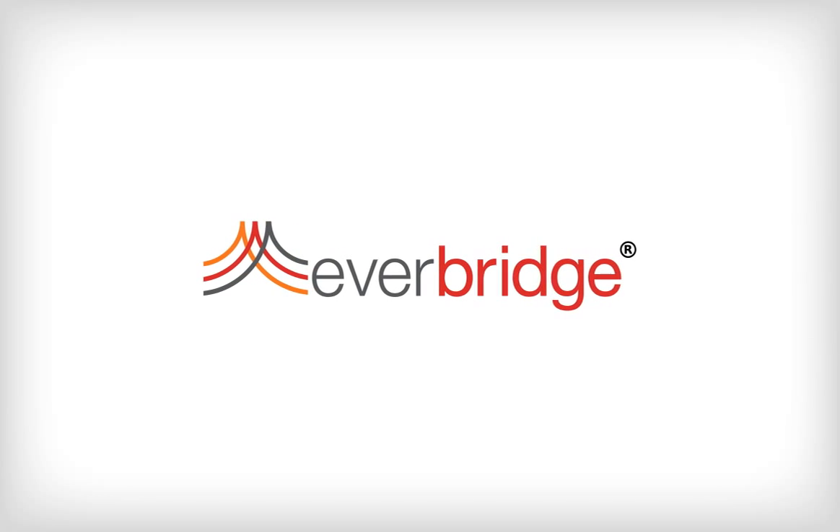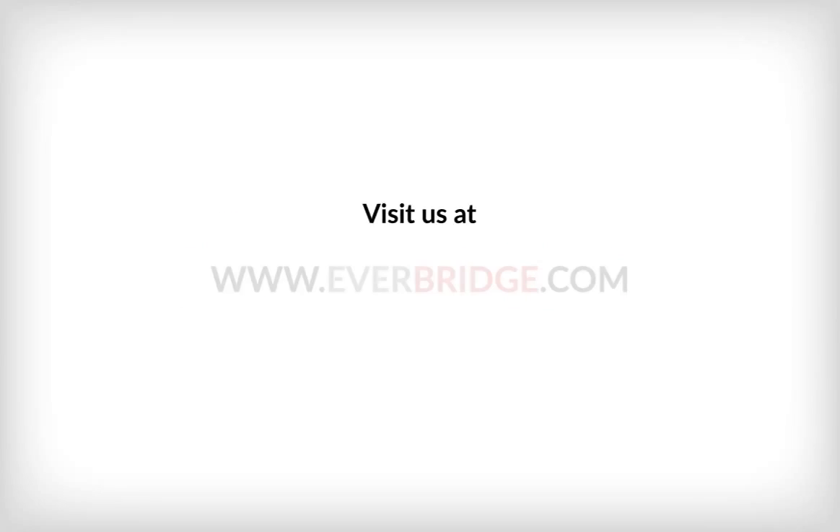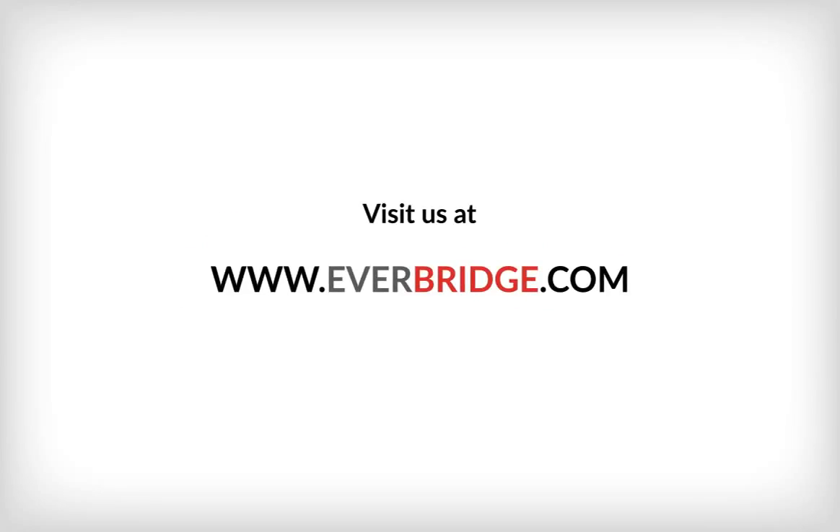Discover how the Everbridge and ServiceNow integration can mitigate the impact of IT incidents. Visit us at www.everbridge.com.